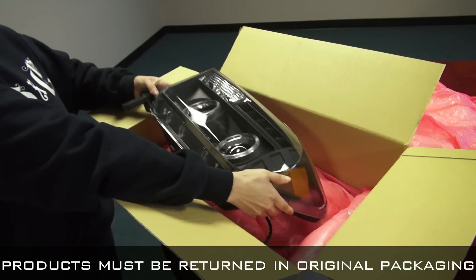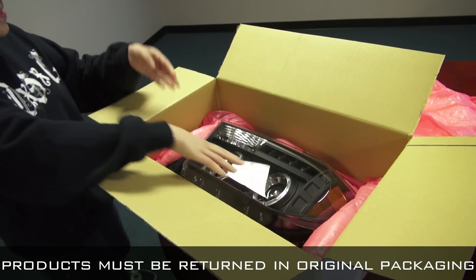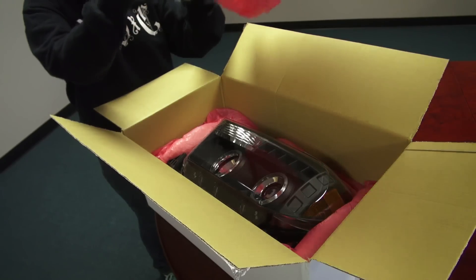It is mandatory that you reuse the original packaging for the product. Failure to do so will automatically dismiss your RMA claim.